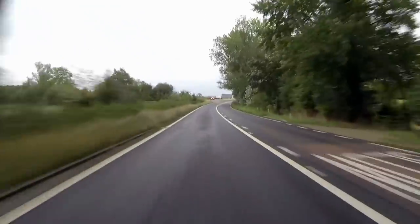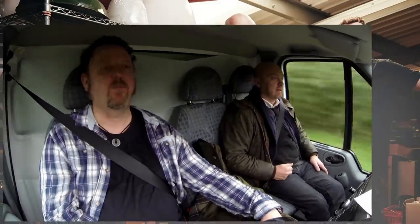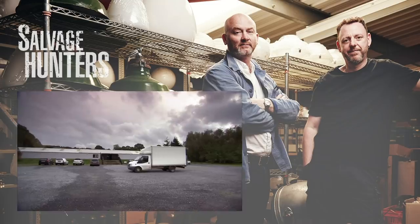Driving away, Drew laughs: 'I didn't know we'd be doing horticulture when collecting stuff — Indiana Jones stuff.' He calls it a good day and Neville a top bloke. 'We've got a full van. There's profit in all of them. Back to the office to see what they've all got to say.'